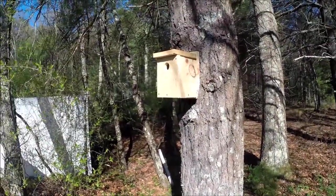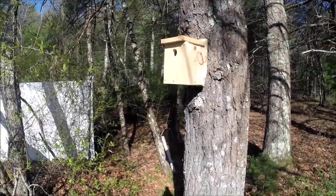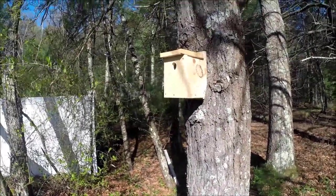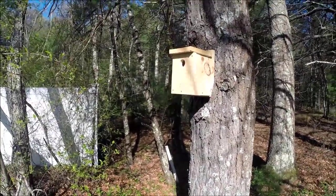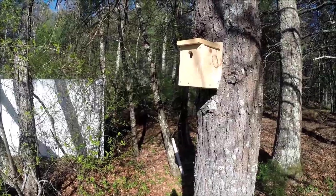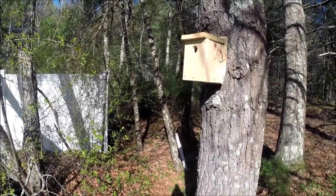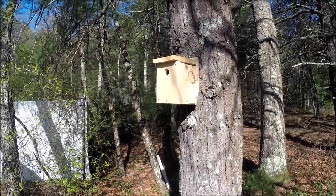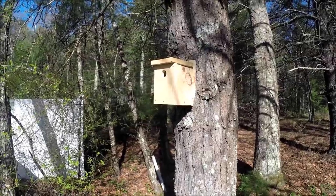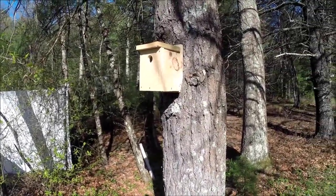Many of the birds that come to your bird house might be resident species, but you could also get some migrant species. Resident species that would use a bird house include chickadees, titmice, and nuthatches, while migrant species could include bluebirds and house wrens. By putting one out and following directions on proper placement, you can actually attract a whole bunch of things.